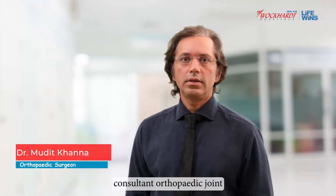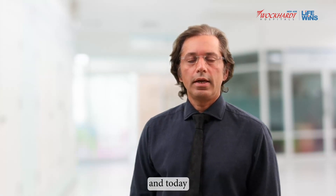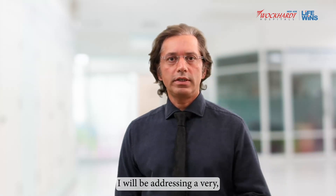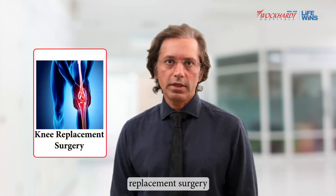I'm Dr. Mudit Khanna, Consultant Orthopaedic Joint Replacement Surgeon at the South Mumbai Unit of Okhart Hospitals, and today I will be addressing a very common question that is asked to us when patients come to see us for a knee replacement surgery.